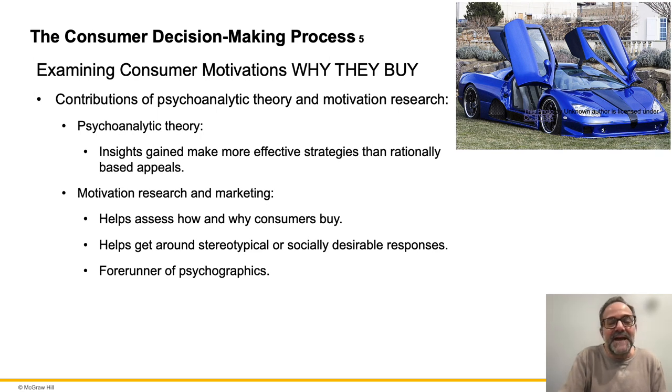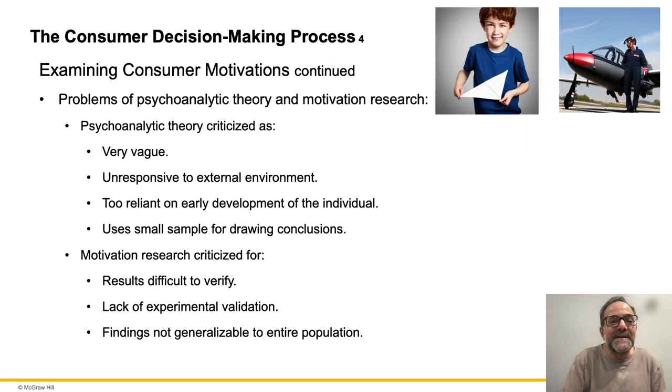Closest to the Freudian slide is this kid with the paper plane — actually generated with an AI image generator, I just typed 'boy with paper plane.' He grew up, became a pilot, and bought himself a Cessna. Just the idea that again, this psychological evaluation influences later purchase decisions.